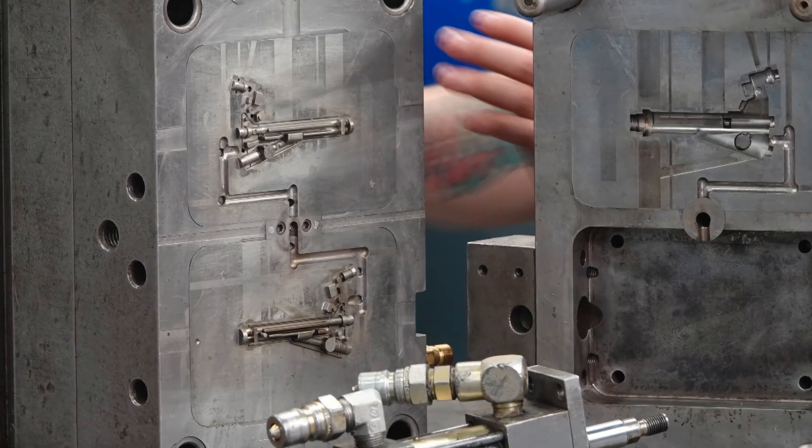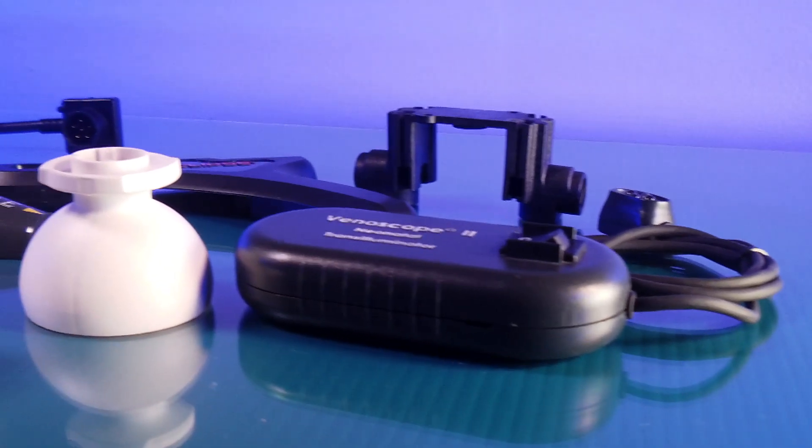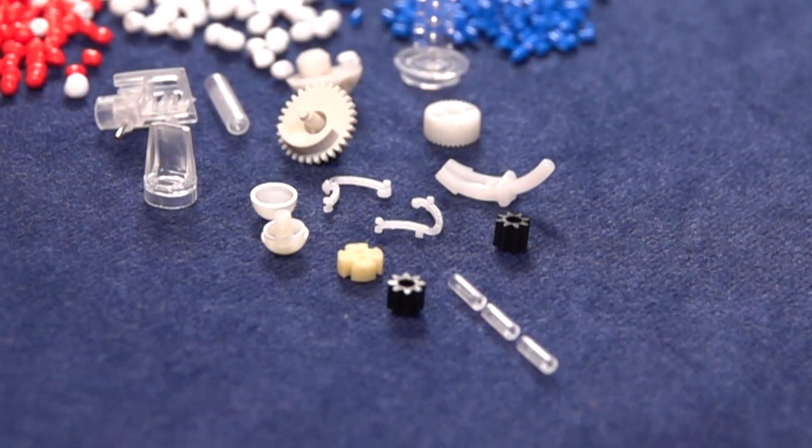We'll make you high cavity molds. We have 64 cavity molds running. We can get up to four or five million parts a month if that's what you need. We mold everything from micro parts to 25 pound structural components, so our engineering team and molding team can make about anything that you can imagine.